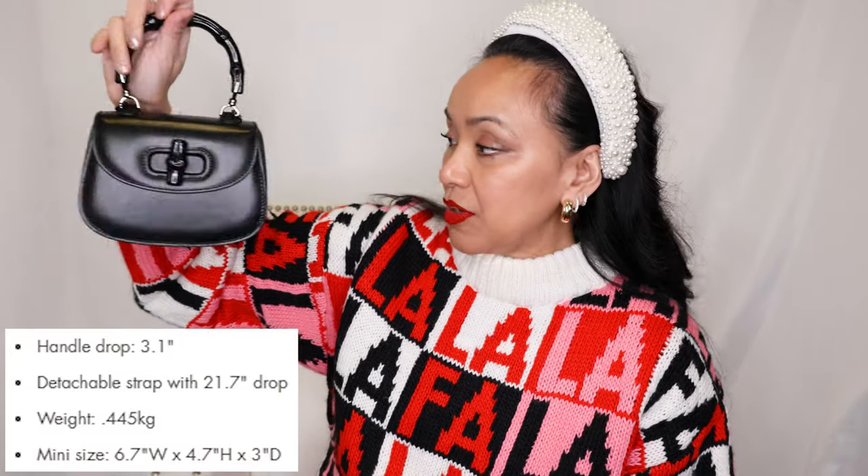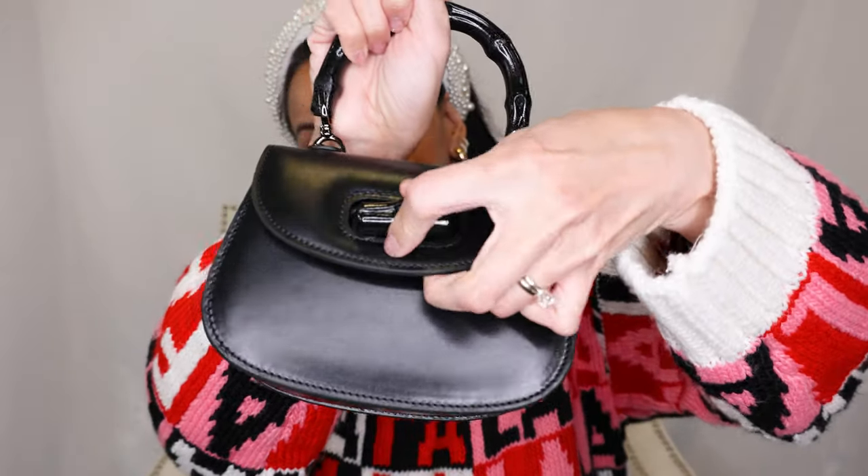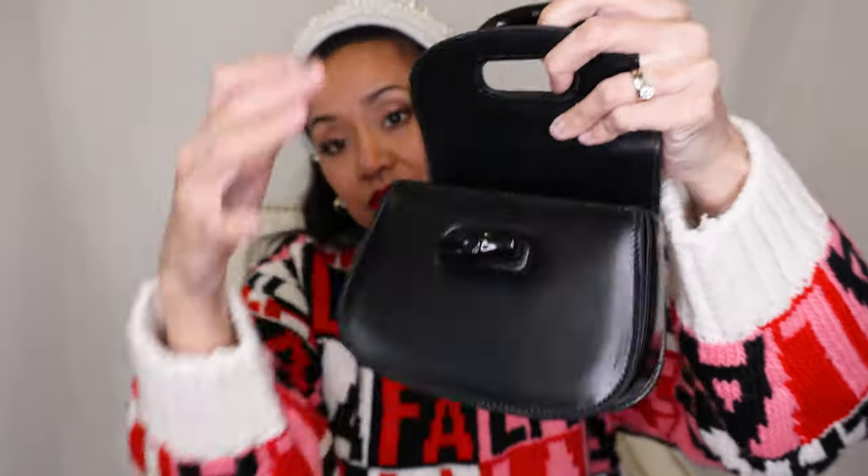It's about this cute little bag. People have been asking me to do a 'what fits in this bag' video and it's really small, just a heads up. So let's get started and see what fits in this beautiful bag. This is a mini size so it's really tiny.